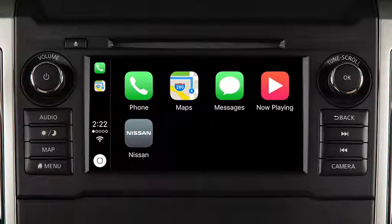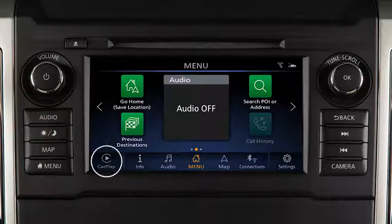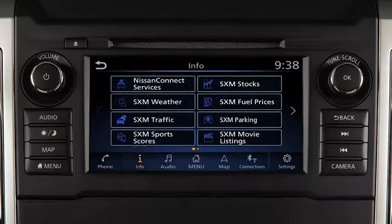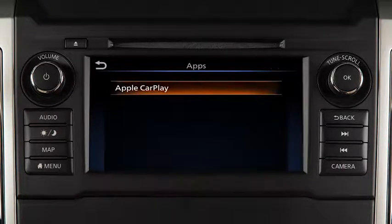Touch the icon on the lower left to return to the Apple CarPlay main menu. To return to normal vehicle functions or menus on the center display, press the Menu button. To return to the Apple CarPlay screen, touch the Apple CarPlay icon on the launch bar, or touch Info on the launch bar, then from the second page touch Apps, then touch Apple CarPlay.